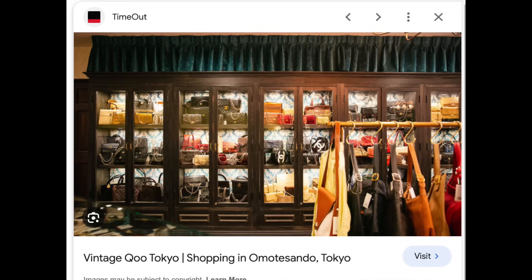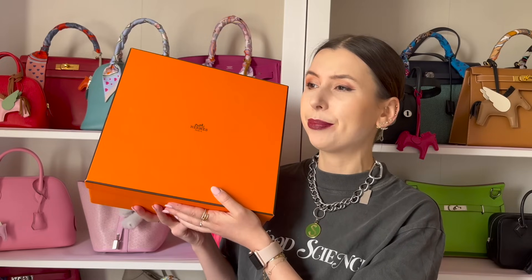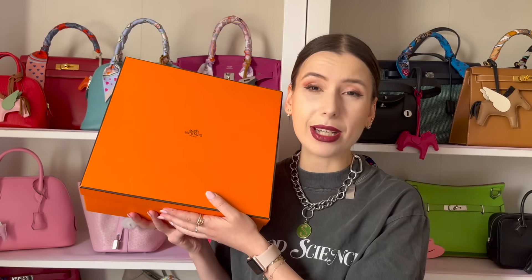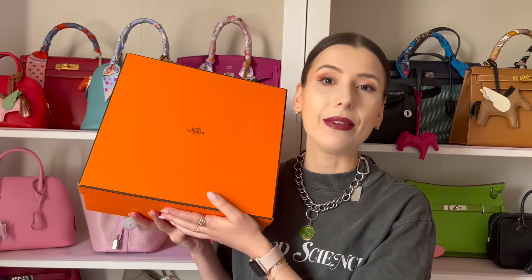If you're not familiar with Vintage Koo, they're a pretty reputable seller in Japan that specializes in vintage Chanel, vintage Hermès, vintage Louis Vuitton — I even saw Fendi and Dior — and they have a really amazing inventory. I still have to edit my vlogs of visiting these stores, so stay tuned. Orange Boutique is their newer store and has more premium Hermès bags, not necessarily vintage, along with Louis Vuitton, Fendi, Dior, and Chanel — but their bags tend to be newer, as opposed to Vintage Koo which is mainly vintage.